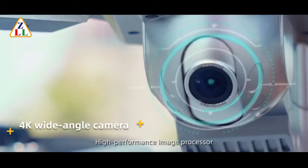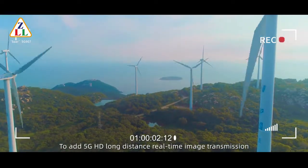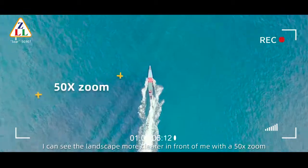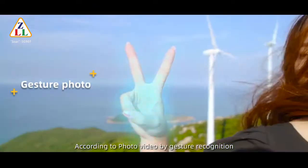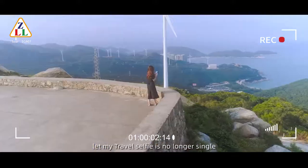High performance image processor with 5G HD long distance real-time image transmission. I can see the landscape more clearly with 50x zoom. Capture photo and video by gesture recognition — let my travel selfie be no longer single.